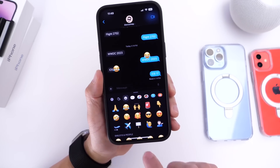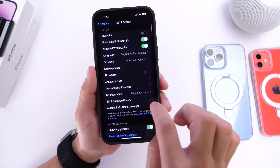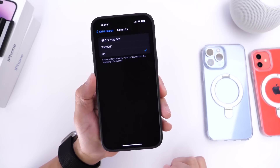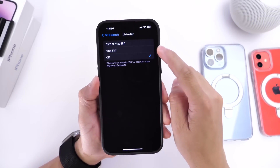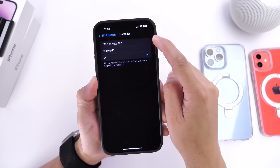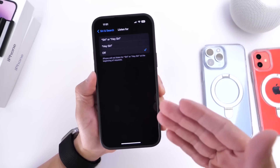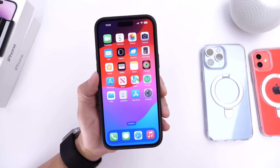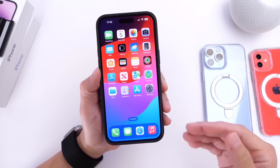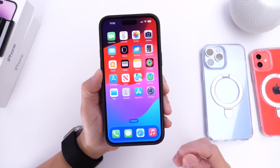Apple has also updated Siri. In the Siri settings under 'Listening For,' you now have the option to just say 'Siri' — no longer needing the word 'Hey' in front of it to activate the assistant on HomePod or iPhone. This is similar to what Amazon has done with Alexa, and it's an interesting change.